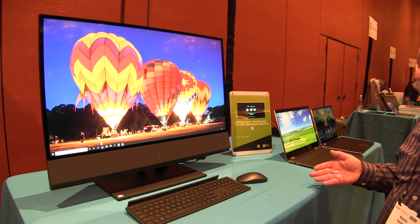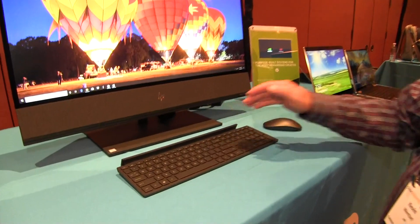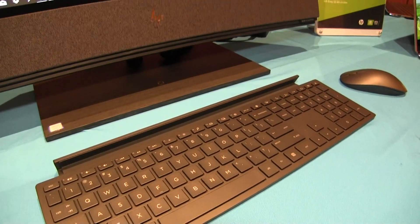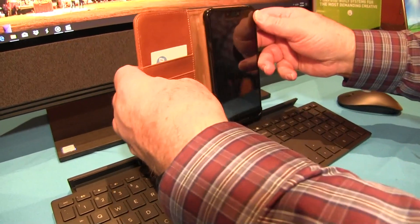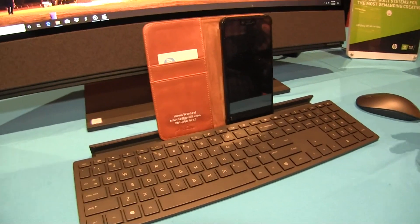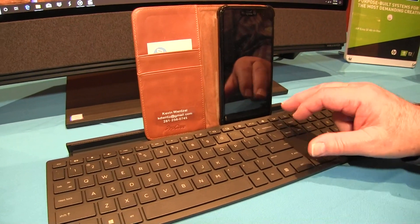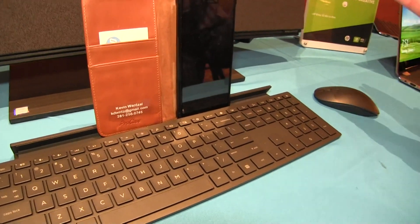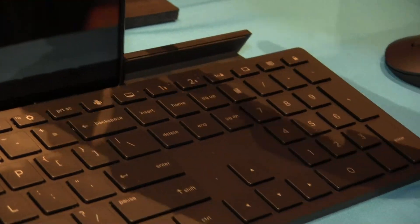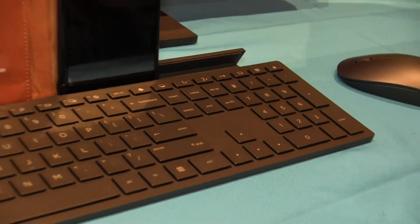Now some of the interesting features: notice the keyboard — it has a little slot. We know people use their cell phone all the time when they're working. You can actually put your cell phone in the slot in the keyboard and have it hold it ready for you to use. And we've got three buttons on the keyboard: one connects to the computer, but you can connect to two more Bluetooth devices. So I can actually connect to my phone, hit the button, and type into my phone right on the keyboard.